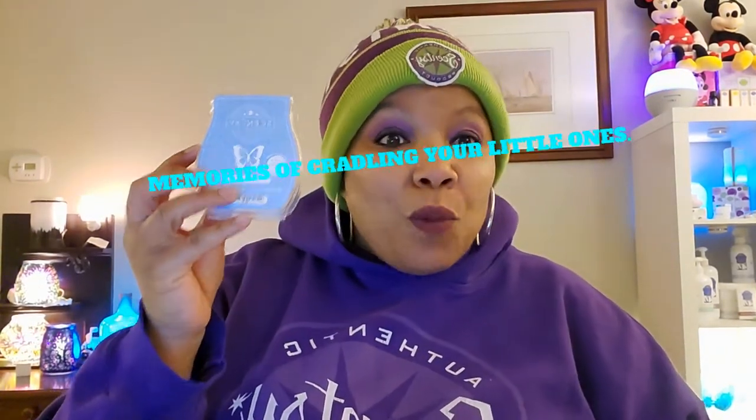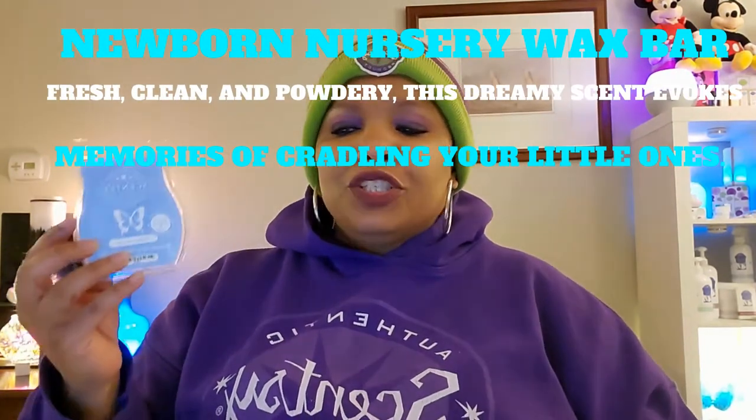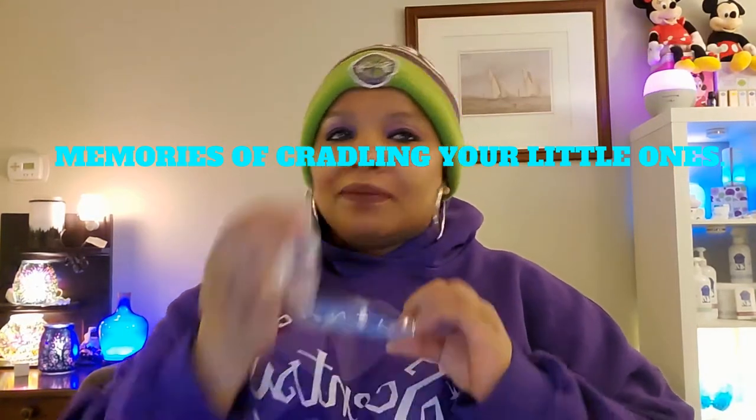The next thing I used is Newborn Nursery wax bar. Fresh, clean, and powdery — this dreamy scent evokes memories of cradling your little ones. It still smells just as good inside the empties as it does when you're warming it up. It smells like it still has full wax in there because it smells just that good.